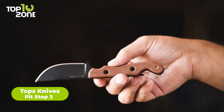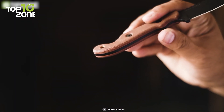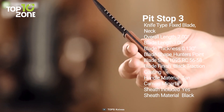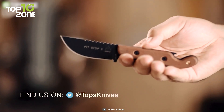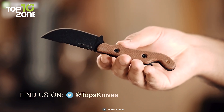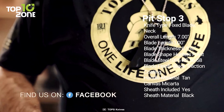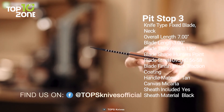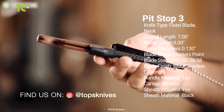The Topps Knives Pit Stop 3 is the perfect companion for all your outdoor adventures. Whether you're spending a weekend hunting, fishing, backpacking, or just exploring, this trusty blade will make your trip even more enjoyable. Designed as a multi-use tool, the Pit Stop 3 features a sturdy blade and a comfortable handle with a cleverly designed built-in bottle opener. The 3-inch blade is made from 1095 RC5658 steel and finished with a black traction coating for added durability, while the tan canvas micarta handle provides a secure grip even in wet conditions. Its included black kydex sheath can be worn around your neck with a beaded chain. All in all, with its compact size and versatile design, the Topps Knives Pit Stop 3 is a reliable choice for any outdoor enthusiast.